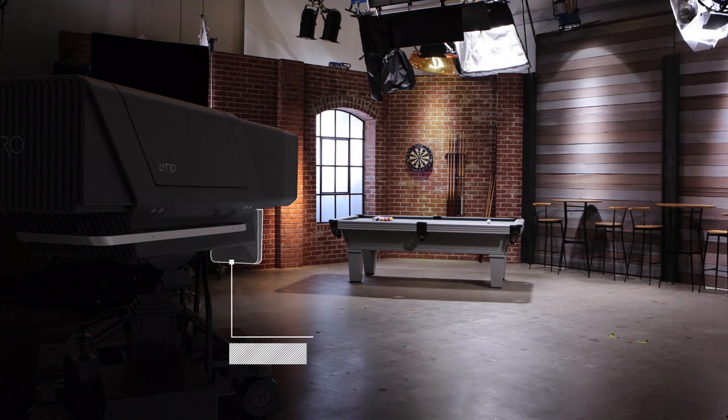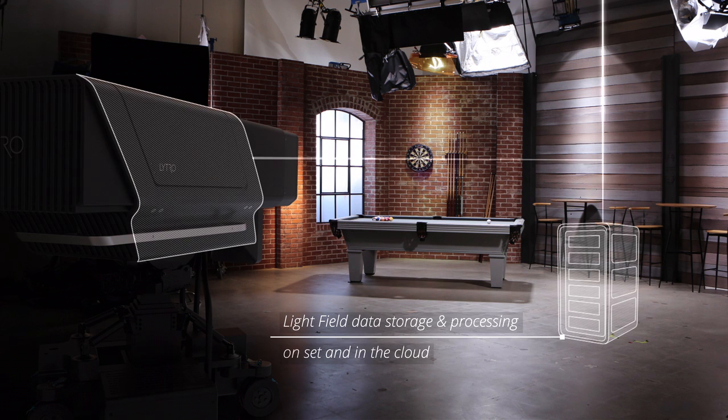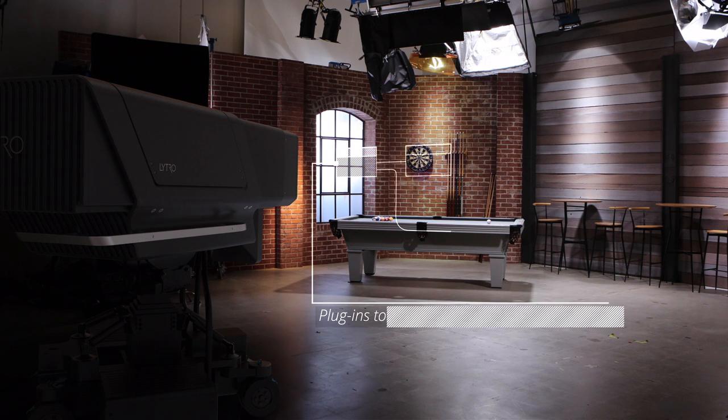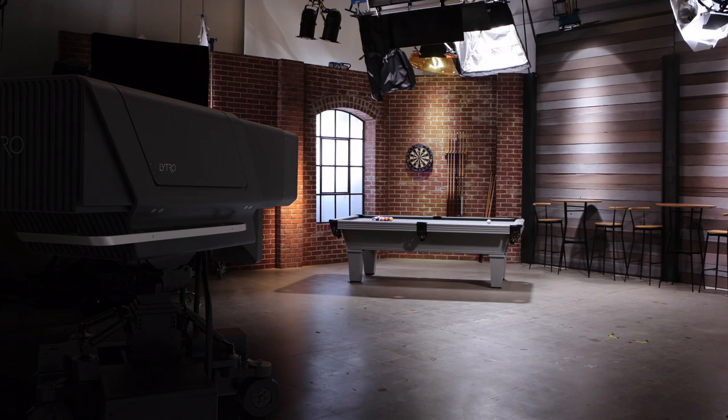Lytro Cinema includes a high resolution active scanning system. The complete system provides a powerful server for storage and processing, which can also be done in the cloud. We've designed the system to integrate directly into existing pipelines to allow artists to use plugins to edit the Lightfield data. Lytro Cinema is an entire ecosystem.